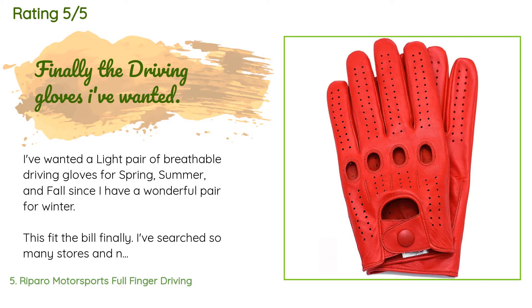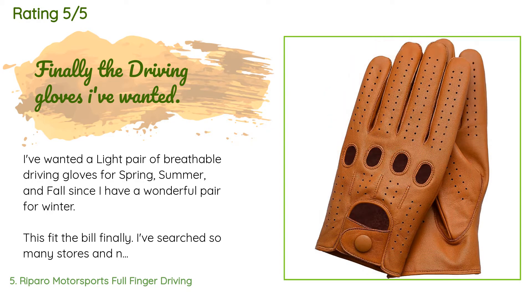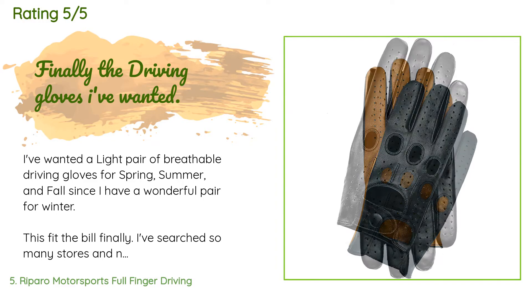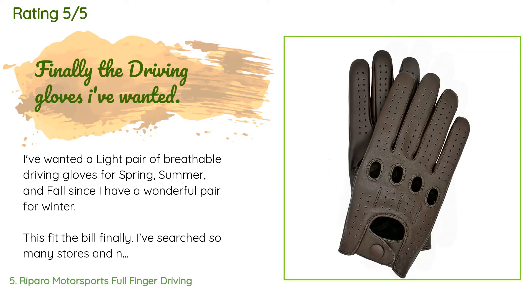A customer said: I've wanted a light pair of breathable driving gloves for spring, summer, and fall, since I already have a wonderful pair for winter. I searched so many stores and no one could compare. The closest I found was at an Audi dealer, but they wanted $200 for the pair. I could spend that kind of cash on a killer set of boots or a gorgeous jacket. So $39 for the Repairos nailed the appropriate quality-to-price point. The leather smells amazing right out of the box.